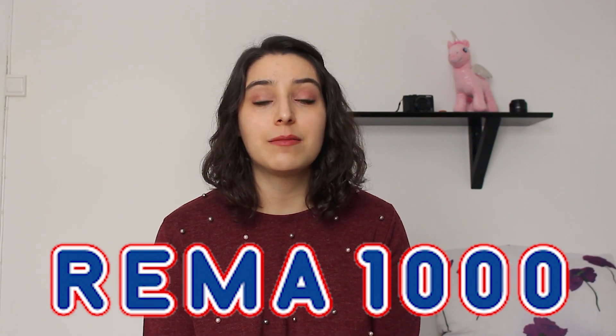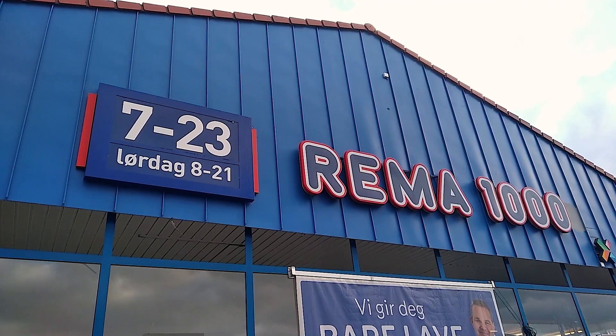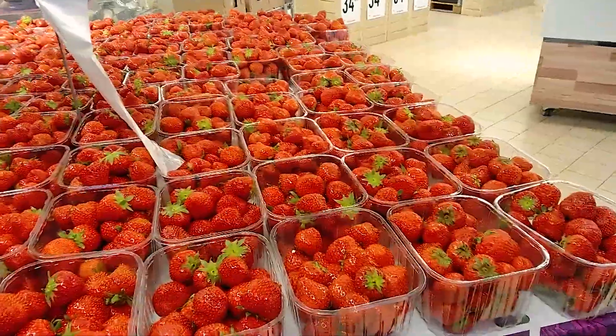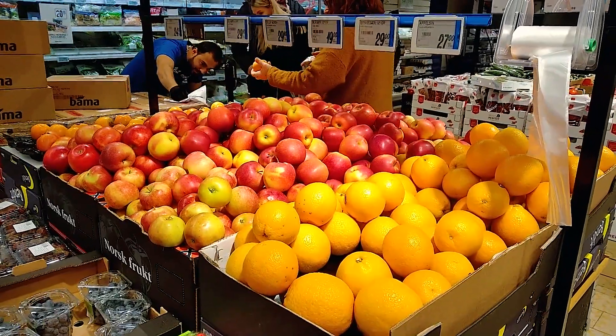Let's start with Rema 1000 — the name means they have 1000 items inside. The first thing to notice is the numbers next to the supermarket name: the first number shows the opening time Monday to Friday, and some supermarkets also open on weekends, specified with numbers in brackets. This one opens on Sunday from 8 till 9. When you enter, you notice all the fruit and vegetables are perfectly organized with shiny, bright colors — the peppers are so colorful they almost look like plastic food.